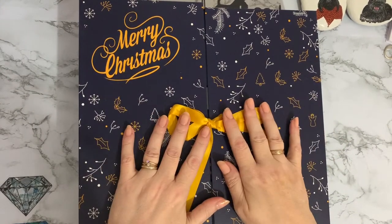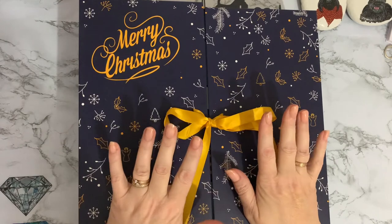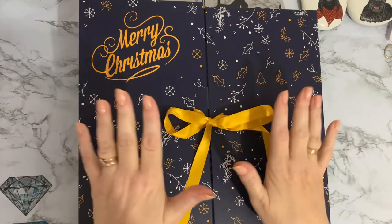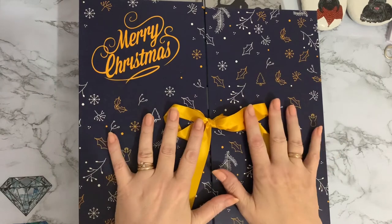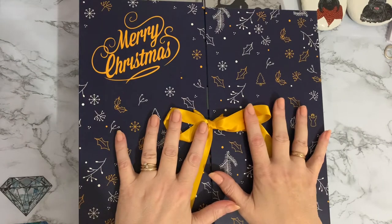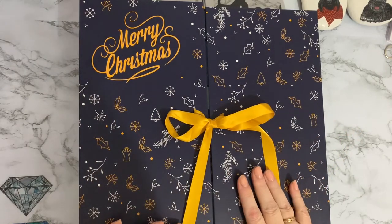Fingers crossed, the doctor has said that I can go and collect hubby in the morning and bring him home for Christmas Day! I can't believe it - that's the best Christmas present I could possibly have had. So I will be getting up early in the morning and trundling off to the hospital and bringing him home for the day. I'm so excited!